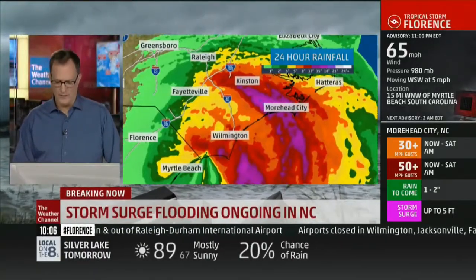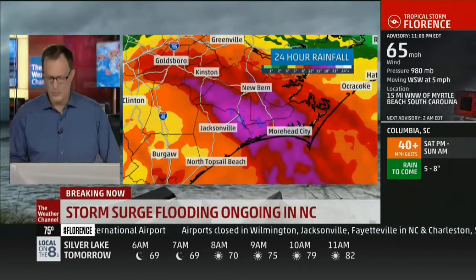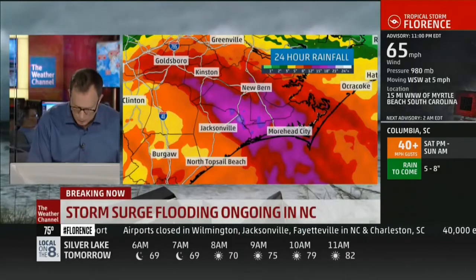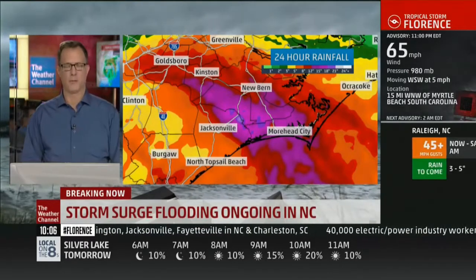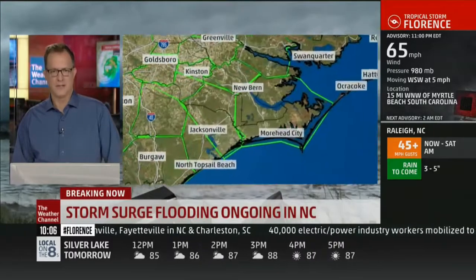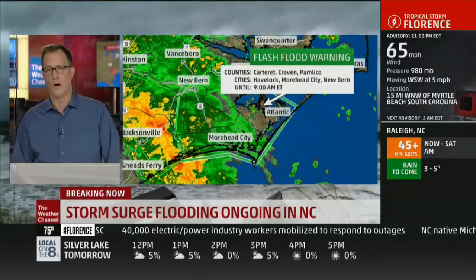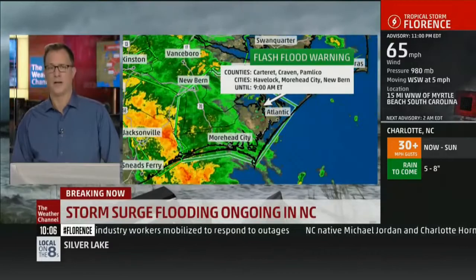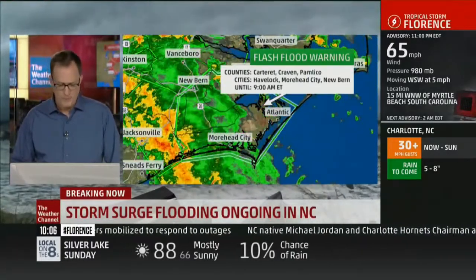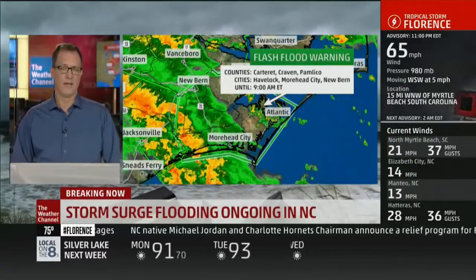Here's a look at the 24-hour rainfall. This area in purple is 12 to 15 to 18 inches, and we've actually got 18 to 21 in some pockets — again, 23-plus inches of rain. So it really has been a spectacular rainfall event, and we've got a lot more on the way, unfortunately, over the next 24 hours. A flash flood emergency is in effect for Carteret, Craven, and Pamlico counties, going until 9 o'clock in the morning. If you are in trouble, get to a higher floor if you can and call 911.